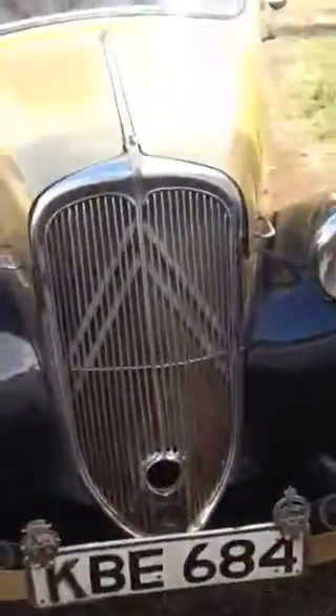As you saw, one start, the car was on. Let me get the interior.